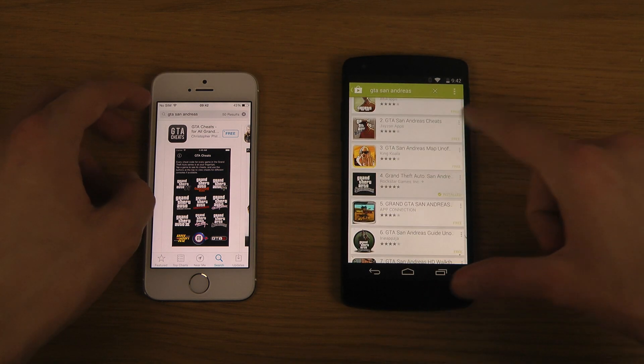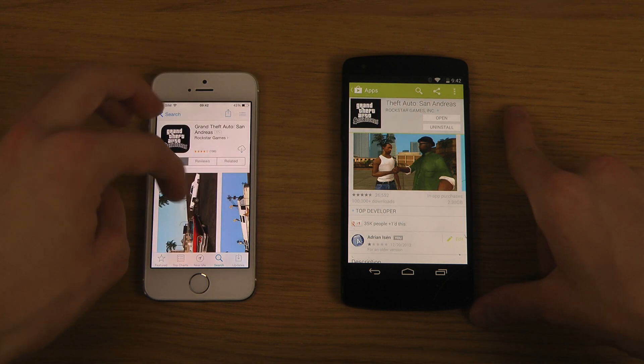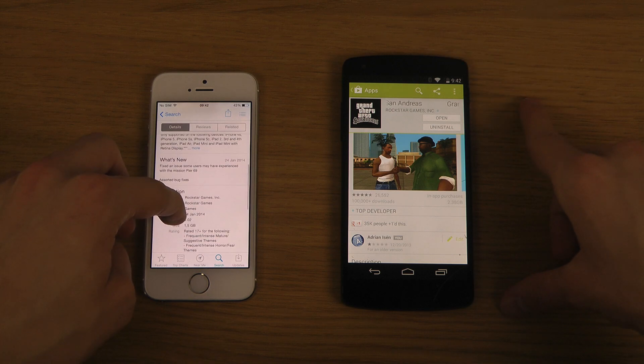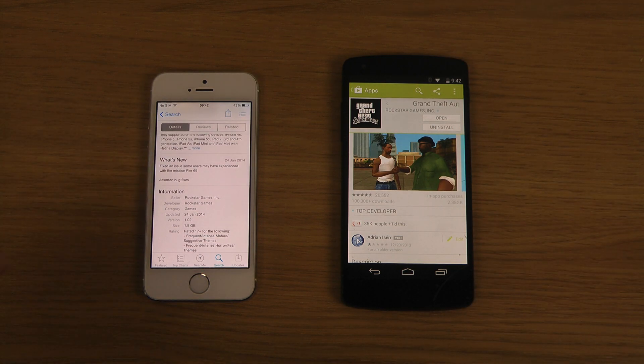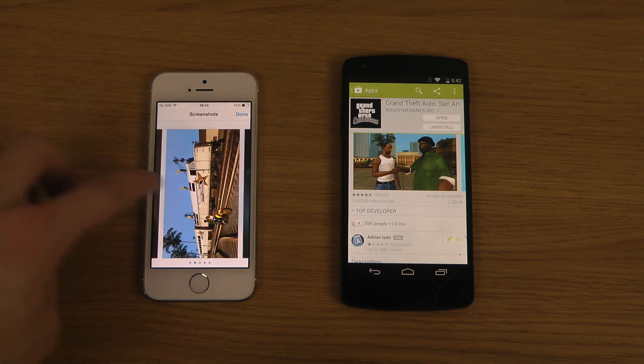One thing that's annoying is it's pretty hard sometimes to find the real deal in search results. So how big is this one? It's 1.5 gigabytes here on iOS. Wow, it's 2.38 gigabytes — so way bigger here in the Android store.